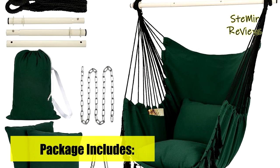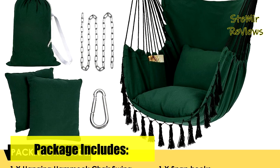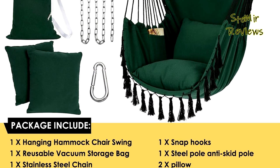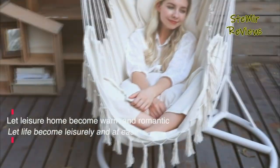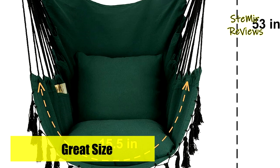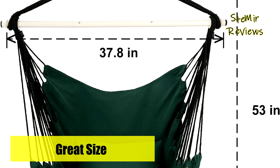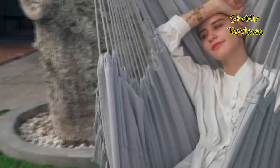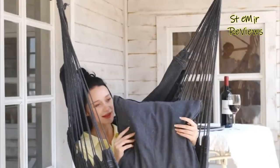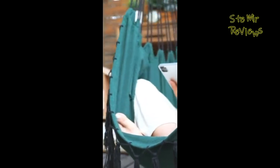Versatile and perfect for bedrooms, balconies, courtyards, and gardens, the Y-Stop hammock chair enhances any space with its stylish and functional design. Indulge in moments of pure relaxation and serenity with this exceptional hammock chair, thoughtfully designed to cater to your comfort and well-being. We highly value your feedback on hammock chairs — your active participation and thoughts contribute to our ongoing improvement, and we sincerely appreciate your invaluable support. Thank you.